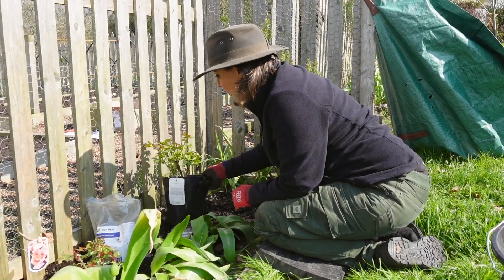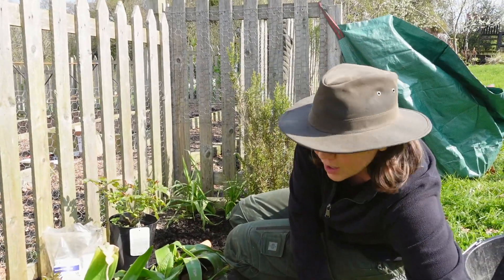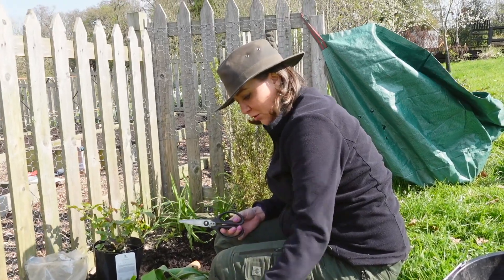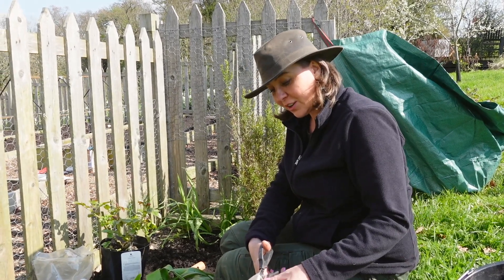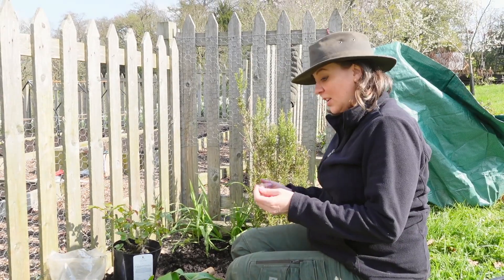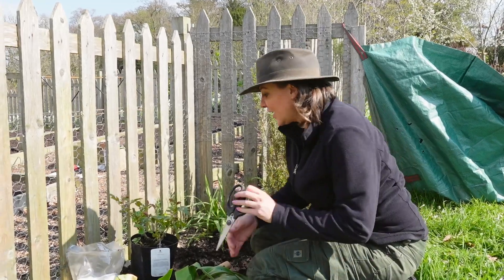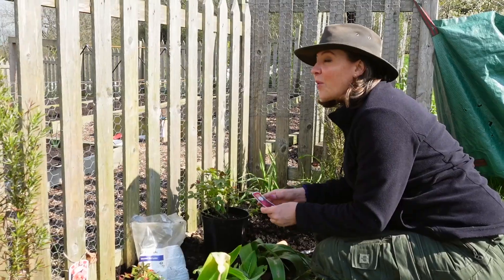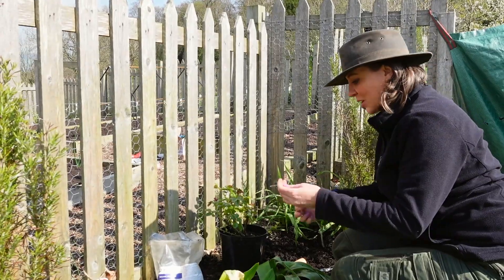I need to look it up and start reading about roses, but the only thing I was taught when I was younger from my grandfather, who grew a lot of roses, was that roses are very hungry and like to be really well fed. So he always used to fertilise his roses a lot. I'm hoping that the fish meal will give them a good start to life and we'll have lots of beautiful roses around the front of the vegetable garden.